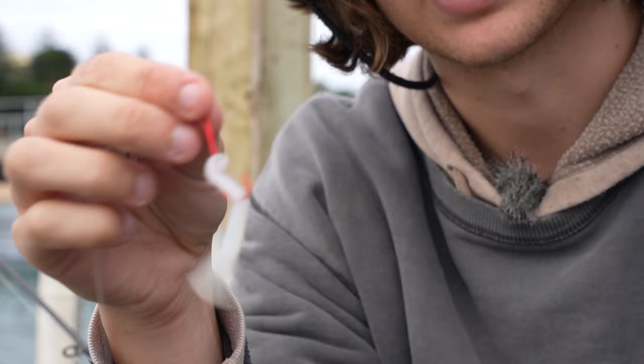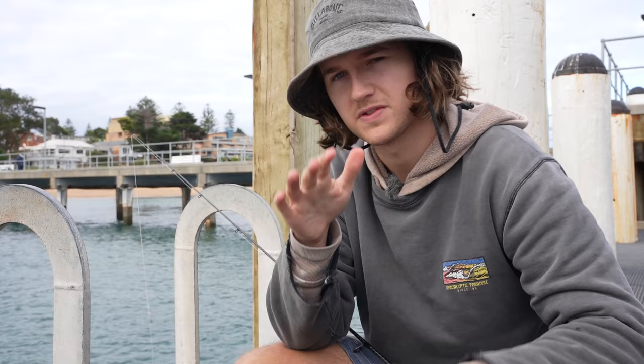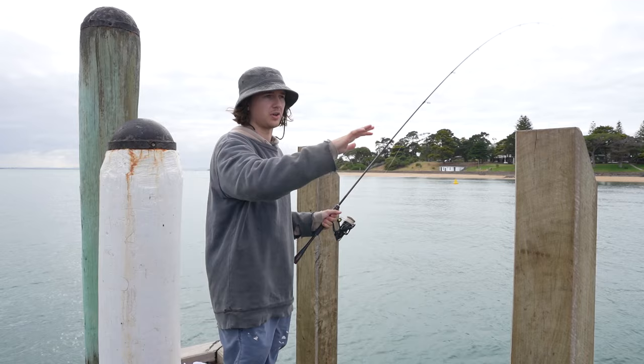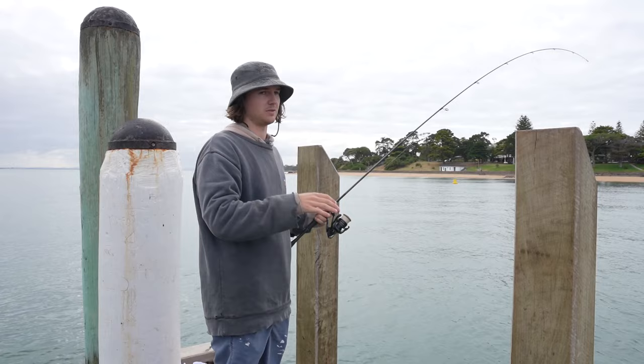I'm using fresh squid because it's a fairly tough bait and doesn't get pulled off easily. If you're using blue bait or pilchard, those are much softer, so you have to watch your line closely because as soon as you get a bite your bait could be gone. Ideally we'd be fishing the other side of the pier because the tide is flowing out and when fishing in a strong current you want to fish with the tide, but there are a lot of people over there. So I'm starting on this side and might try the other side later.